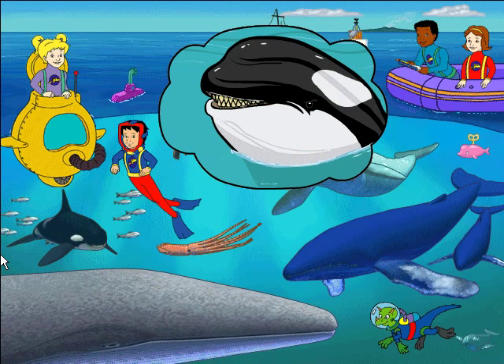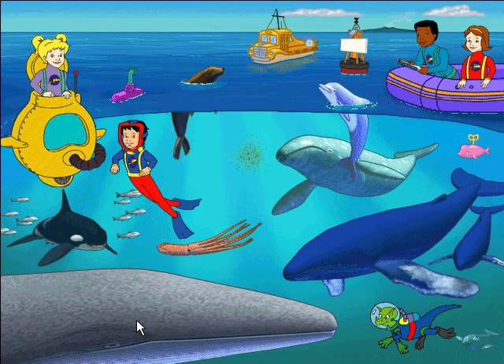Look at the way those teeth fit together. No way I'll ever be an orca dentist! A giant squid may be a tempting meal for a sperm whale, but it's a meal the whale will have to fight for. Lots of sperm whales have the scars to prove it.